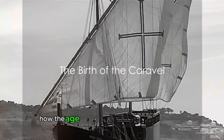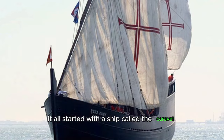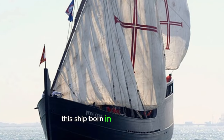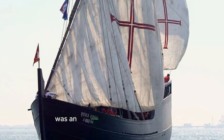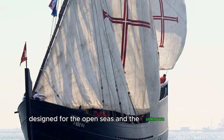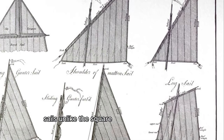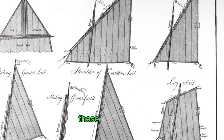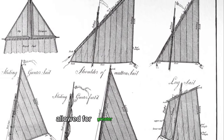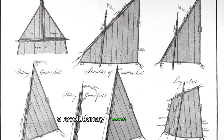Have you ever wondered how the Age of Exploration was made possible? It all started with a ship called the Caravel. This ship, born in the 15th century, was an innovation of the Portuguese, designed for the open seas and the unknown beyond. One of the Caravel's unique features was its lateen sails. Unlike the square sails of other vessels, these triangular sails allowed for greater maneuverability, making it possible to sail against the wind — a revolutionary concept at the time.